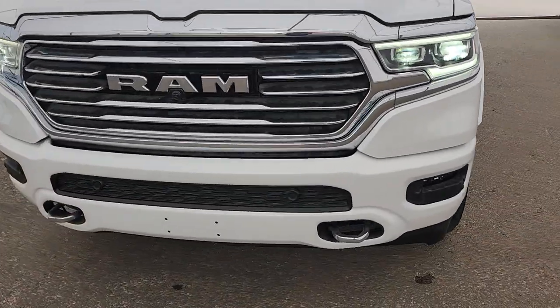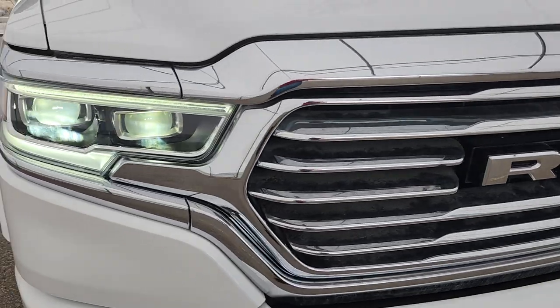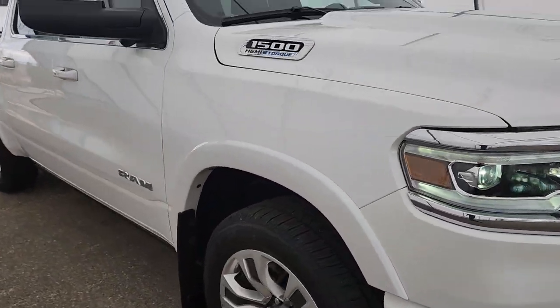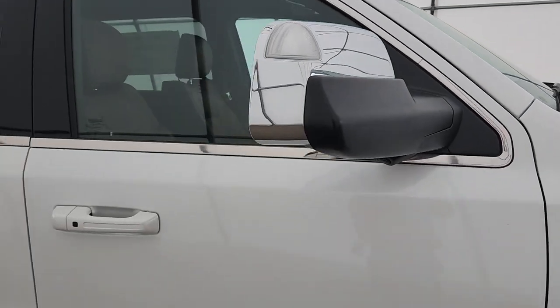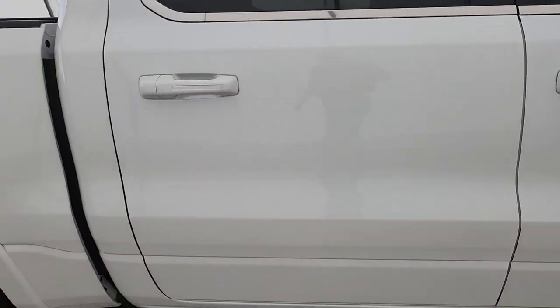Front sensors, tow hook, 360 camera, 5.7 Hemi with the E-Torque, trailer tow mirrors — and it has the 392 in this one as well.